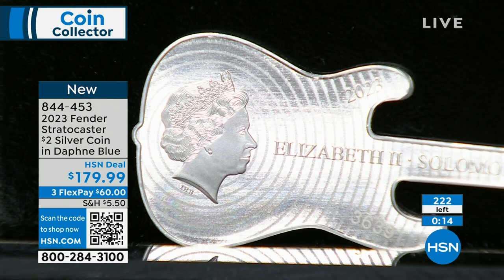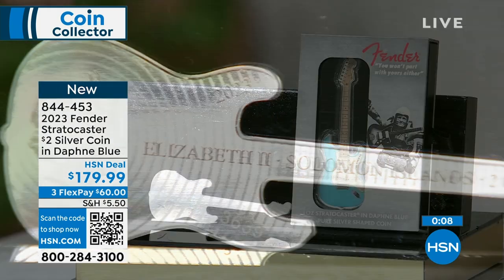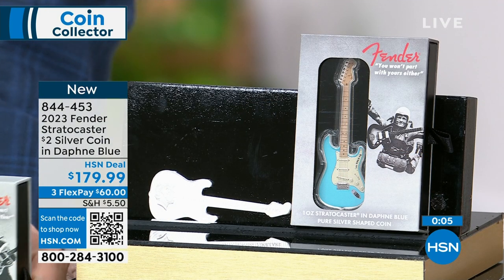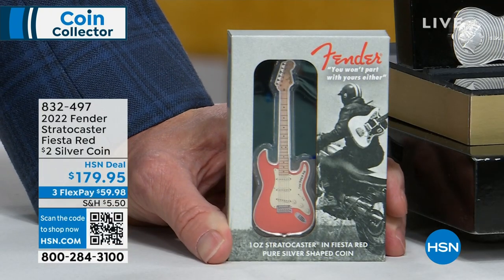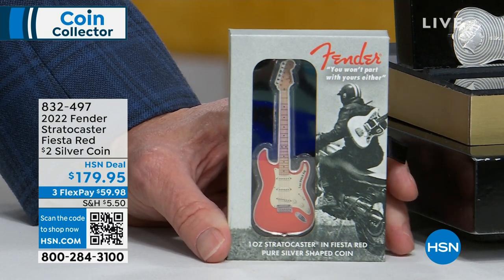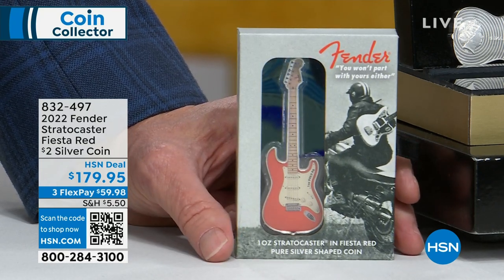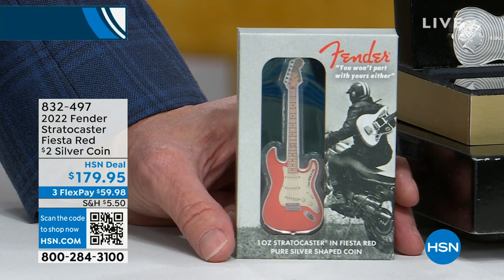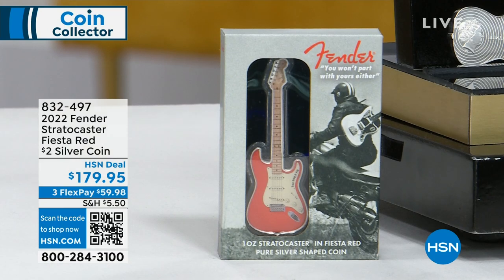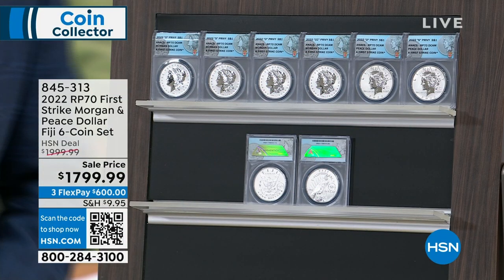Our quantities on this are incredibly limited — I only started with 300. How many are left? About 222. With everybody on the phone, maybe 150. Item number 844453. For the Fiesta Red, item number 832497 — I've only got about three dozen remaining at $179.95. The packaging is fantastic — it's a perfect gift idea.